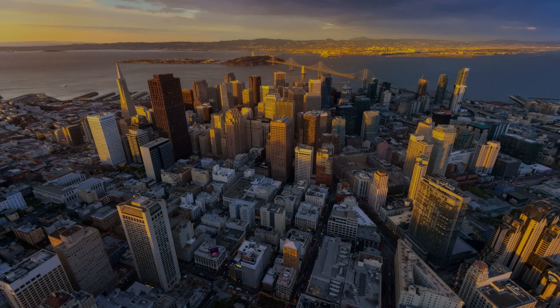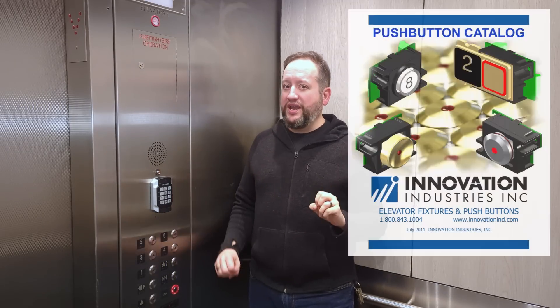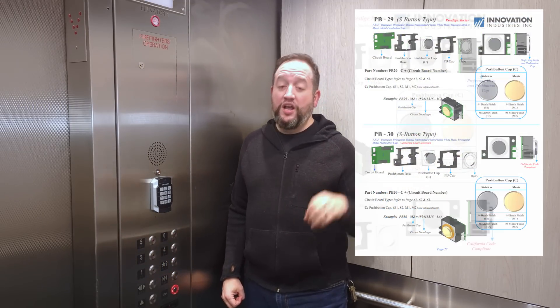California building code, like many local and regional building codes, has its own quirks and unique features. In California, elevator buttons must be projecting buttons. The fixtures actually have to project out of the panel or the wainscoting — I believe it's an eighth of an inch minimum. Some fixtures project a little more, and there are all different ways of going around this.